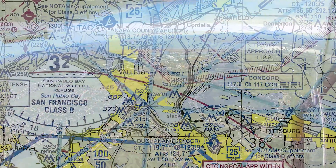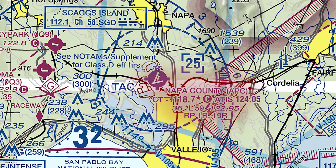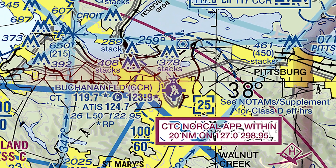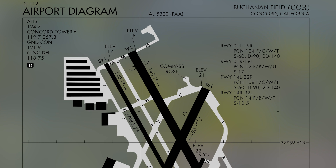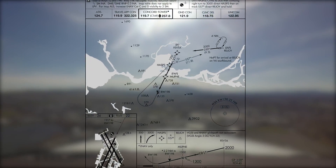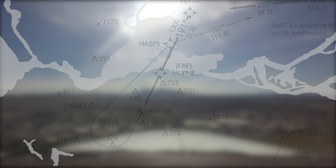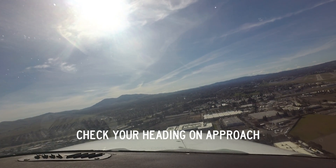Pilots inbound from the north have sometimes confused Napa County Airport with Buchanan. While the runway configuration is not exactly the same, the airports are close enough to occasionally cause confusion. In addition, pilots inbound from the north or northwest and instructed to make either a straight in or right base entry to runway one niner right have mistaken runway one four left for their assigned runway. Several tips and techniques will help pilots avoid this error, including loading any of the available approaches to runway one niner right for extra course guidance. Comparing the final approach heading to the assigned runway is another technique for ensuring an approach to the correct surface.